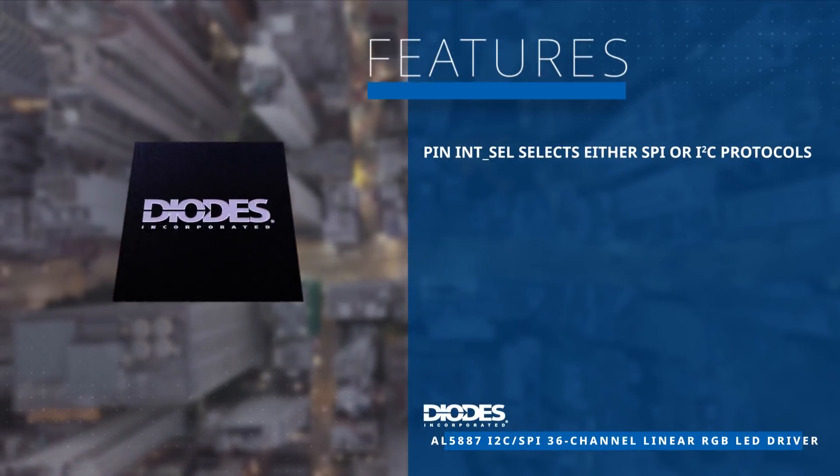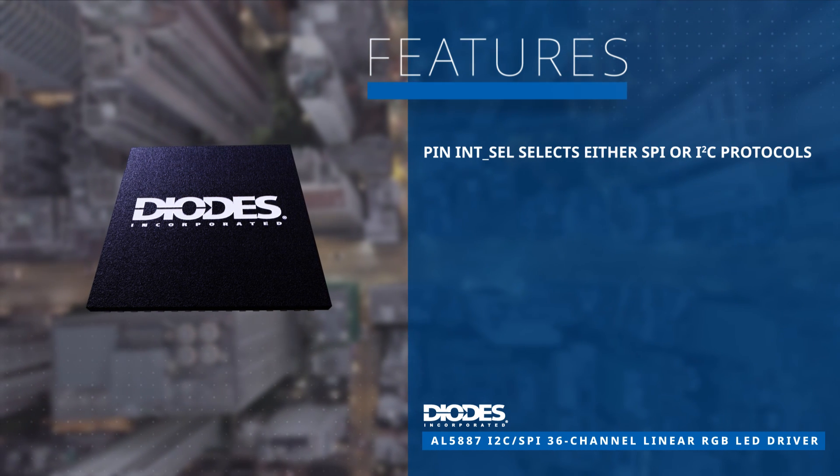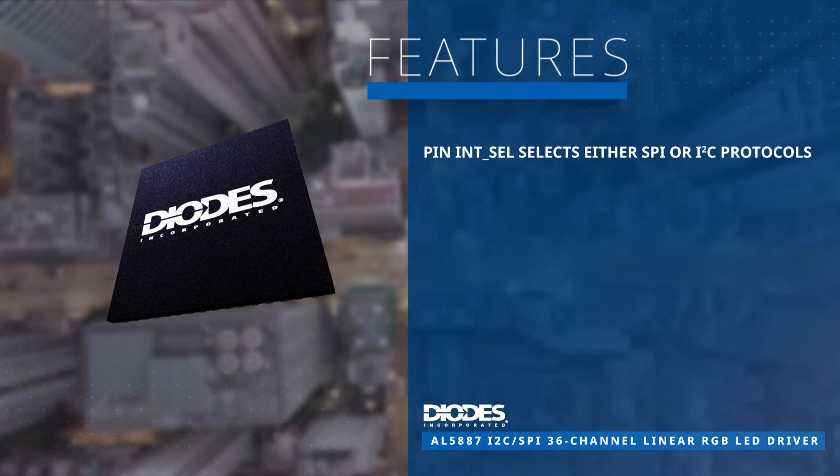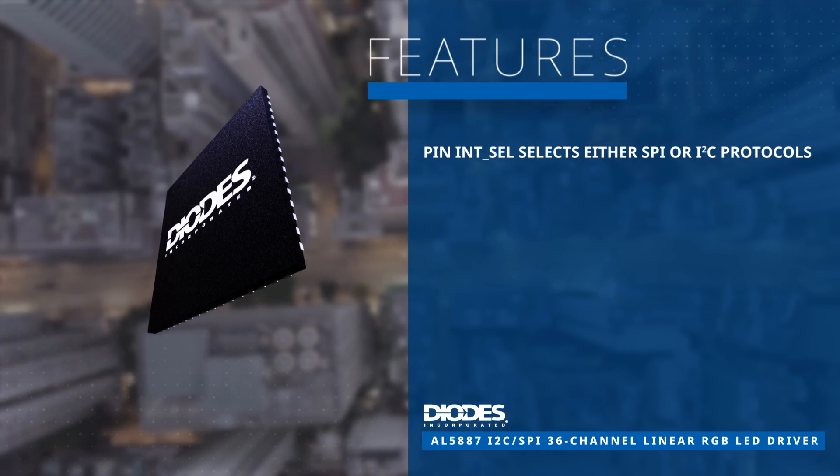The RGB LED driver is controlled via an SPI or I2C digital interface, where a dedicated pin allows designers to select between these two communication protocols.